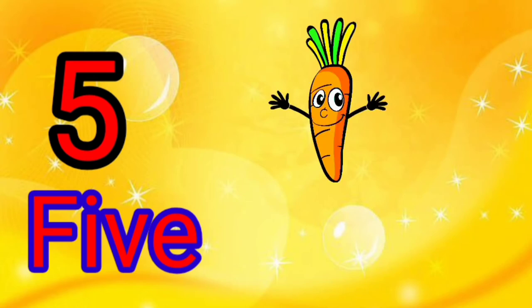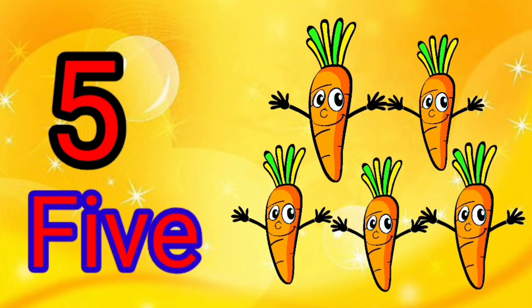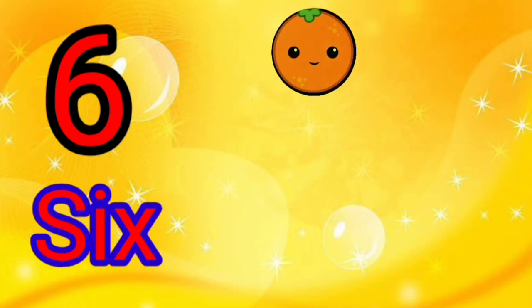5 — F, I, V, E. There are 5 carrots. 1, 2, 3, 4, 5. 6 — S, I, X. There are 6 oranges. 1, 2.